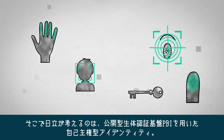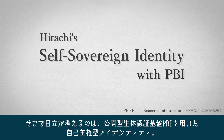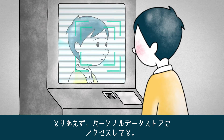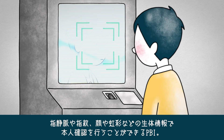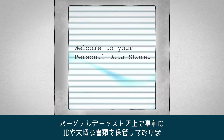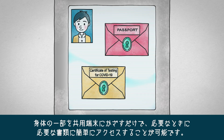This inspired the idea for Hitachi's self-sovereign identity with PBI. PBI allows identification through biometric information such as finger veins, fingerprints, face, and iris. Prior storing of IDs and important documents on a personal data store allows easy access to documents whenever they are needed, simply by scanning a part of your body on a shared device.